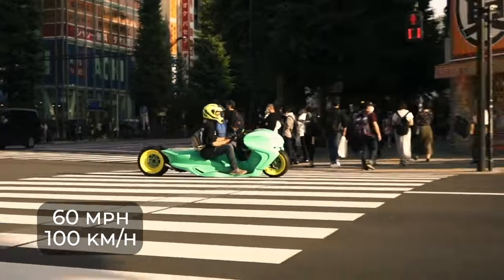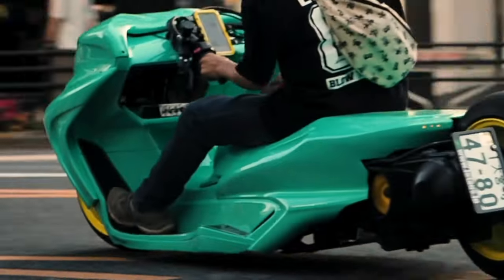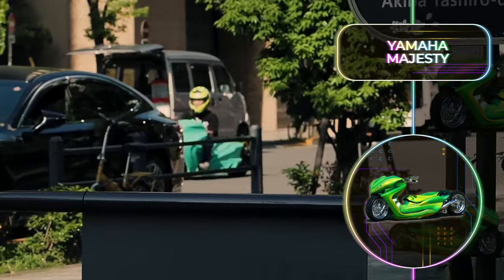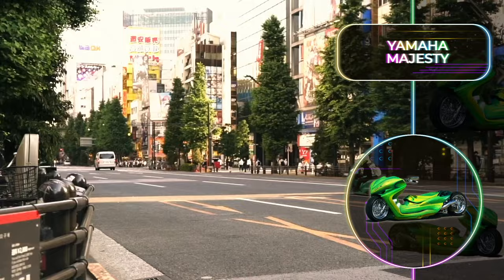The big, bright custom bodywork job on this Majesty definitely stands out. It offers great wind protection, and even though it's low to the ground, it's perfect for driving around the city. You can pick up a decent Yamaha Majesty for roughly between $20,000 to $30,000. But getting it to look this cool will probably cost a bit extra.